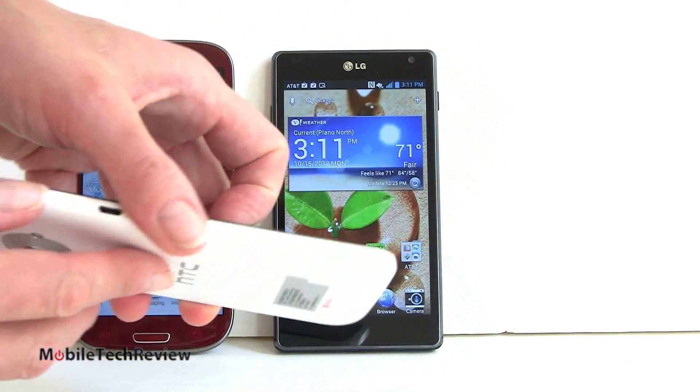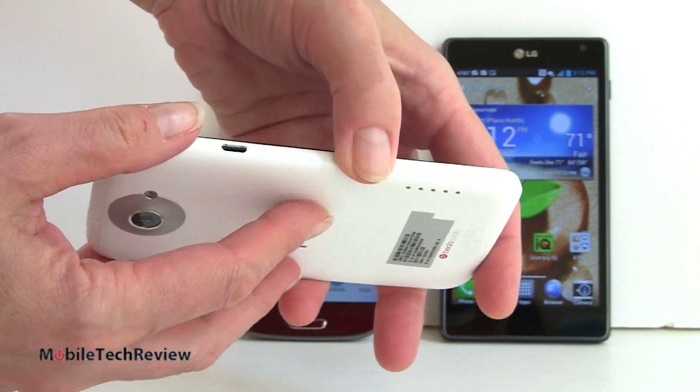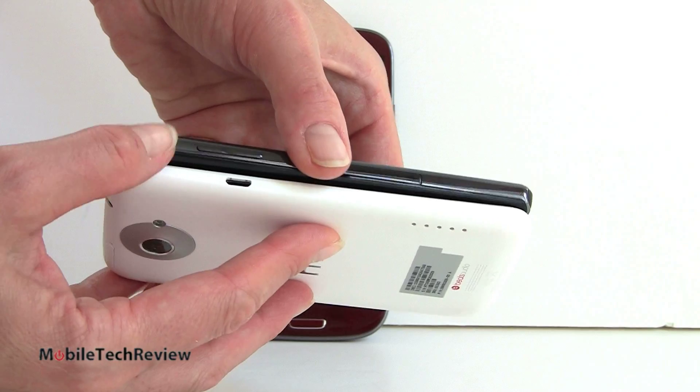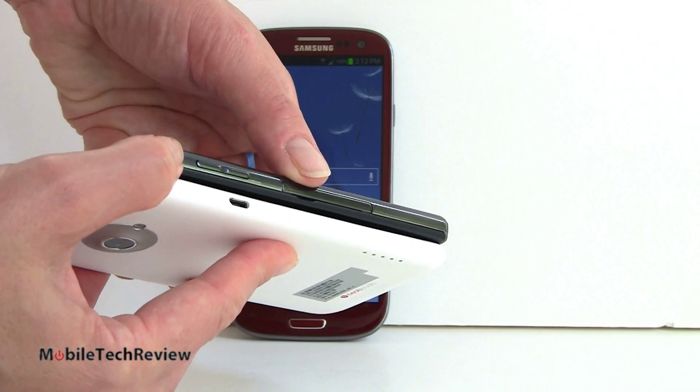I can't say that the LG feels so great in the hand. The One X has a polycarbonate, curvy look to it. In comparison, the LG is just as thin and a similar weight, but those square edges are a little bit less ergonomic looking.